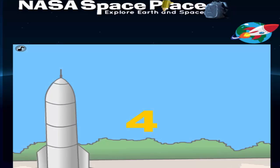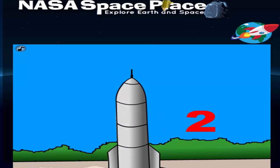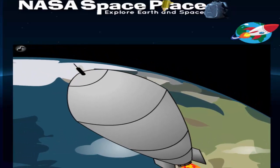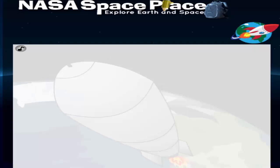The Mars Adventure. To play this game, go to www.spaceplace.nasa.gov.